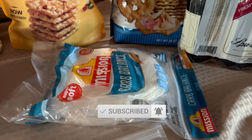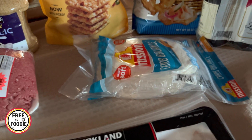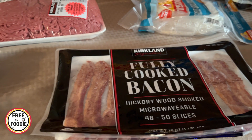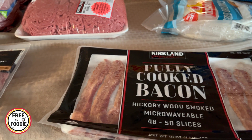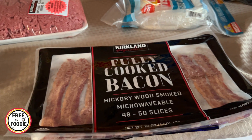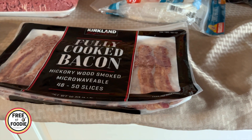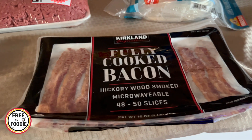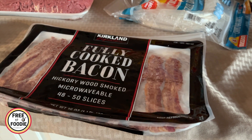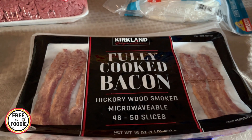Got my Carb Balance Mission Tortillas — $5.99 for two packs. Way better deal than at Walmart or any other place. I did get fully cooked bacon — kind of spoiled myself. We're going to be having some brunches for the holidays, and I'm really happy to have that during the holidays. $13.99 for this, and there's about 50 slices. We don't eat a ton of it, and what I love is you can freeze it and it comes out perfect every time. I actually don't even like the way my regular bacon tastes anymore since trying this.